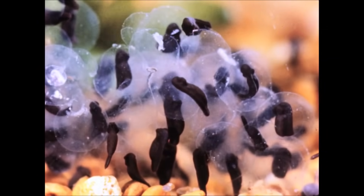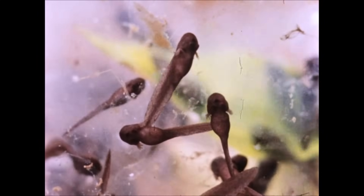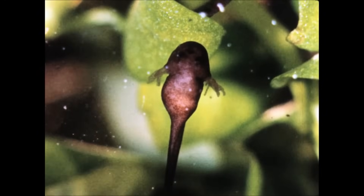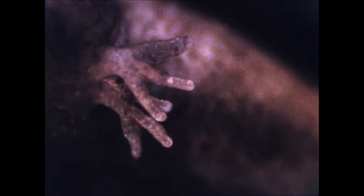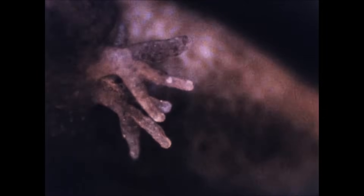Freshly hatched tadpoles will eat what remains of their eggs. The nutritious yolk is full of protein that will help fuel their rapid growth. These tadpoles hatched with external gills. Since tadpoles do not have lungs yet, they need a way to get oxygen from the water in which they live, and they do that with a set of gills.